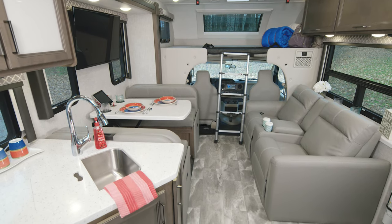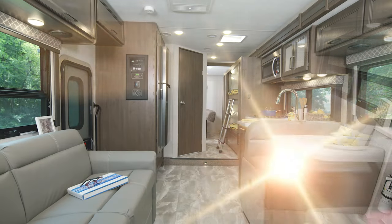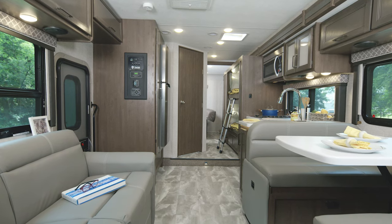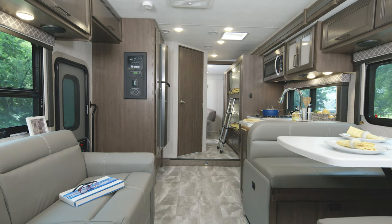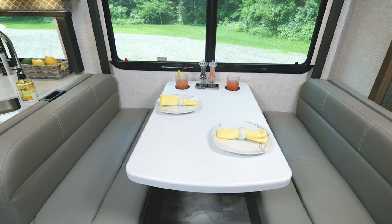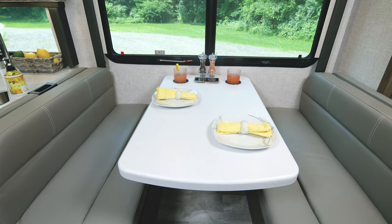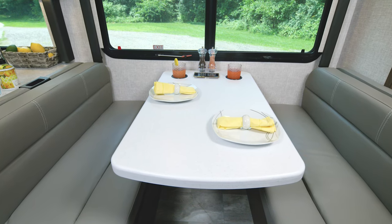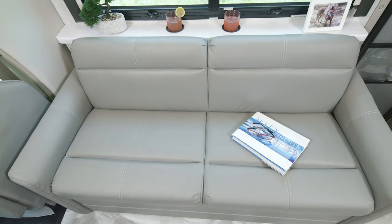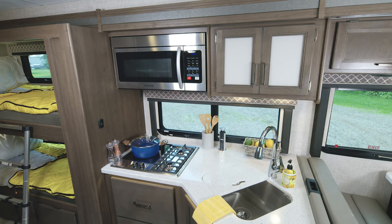Our last stop is all about maximum sleeping space. If that's what you need, we need to check out the LF31 — this is your bunkhouse Quantum with the Cloud Nine decor and Carolina Cherry Wood. In the living area we have the dinette with wireless charger and cup holders, and it makes into a bed. Across is your sofa, which also makes into a bed. You're going to love this shelf with cup holders.